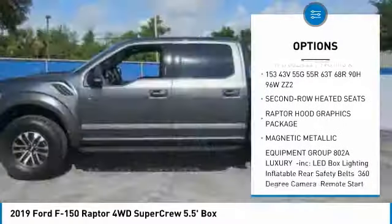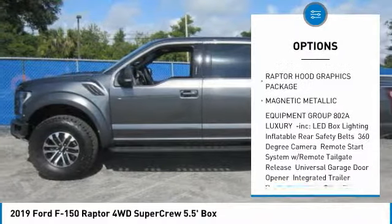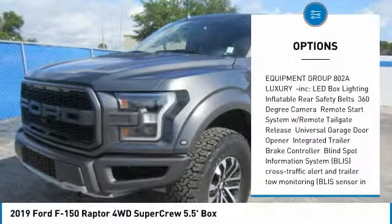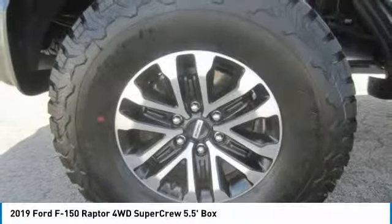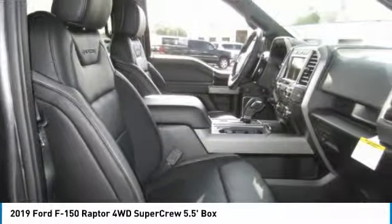Tow hitch, keyless entry, anti-lock braking system, leather wrapped steering wheel, power steering, adjustable steering wheel, four-wheel disc brakes, aluminum wheels, four-wheel drive, cruise control.